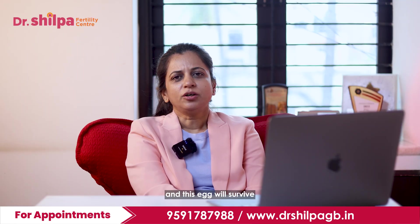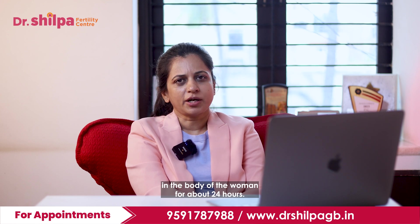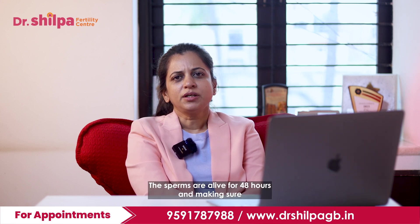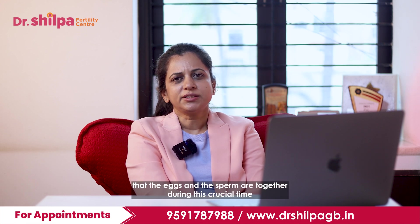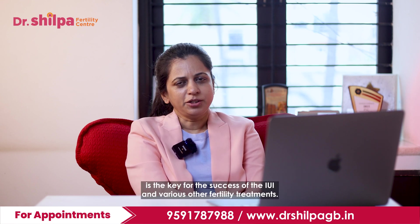This egg will survive in the body of the woman for about 24 hours. The sperms are alive for 48 hours, and making sure that the eggs and the sperm are together during this crucial time is the key for the success of IUI and various other fertility treatments.